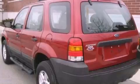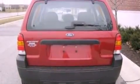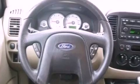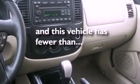Features include a multi-link rear suspension, roof rails, a low tire pressure indicator, a CD player, a four-wheel independent suspension, running boards, cargo tie-downs, an anti-lock braking system, air conditioning, and this vehicle has less than 57,000 miles.